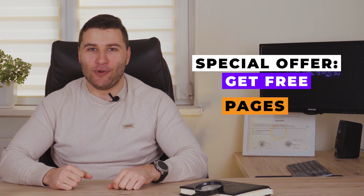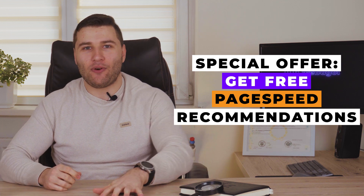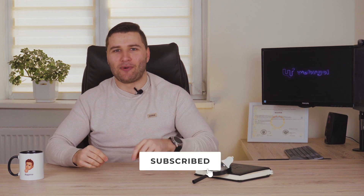We at WebGoogle have a special offer for you. We can analyze and create a detailed plan for increasing your website page speed that will help you rank higher on Google. Don't miss your chance and feel the difference with WebGoogle.